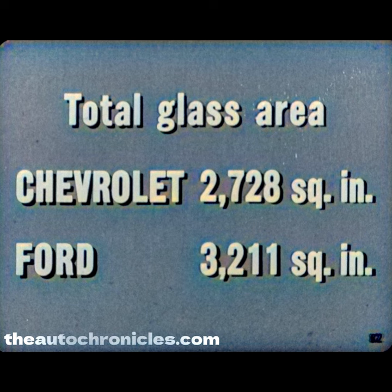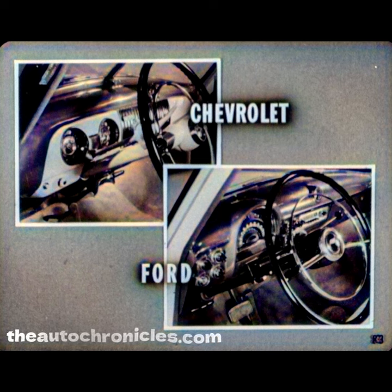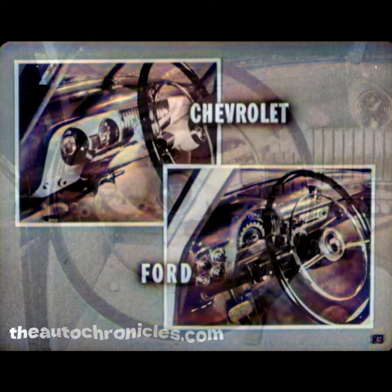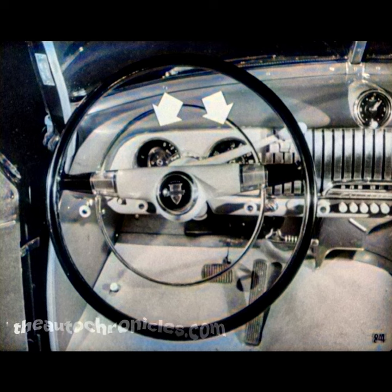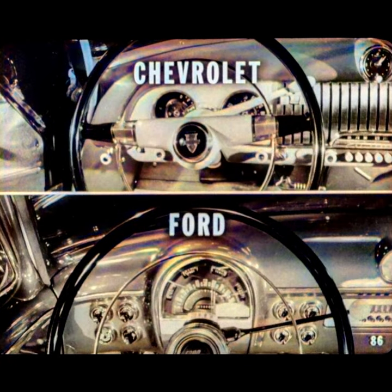A comparison of instrument panels gives further proof that Ford is designed for easier, safer, and more comfortable driving. Chevrolet's speedometer and gauges are separated into two circular clusters, while Ford's are grouped into one central cluster for fast, accurate reading with minimum eye shift from the road. In addition, Chevrolet's operating controls are unlighted, unidentified, and spread inconveniently across the panel. Ford's operating controls are lighted, identified, and grouped within easy, comfortable reach of the driver.